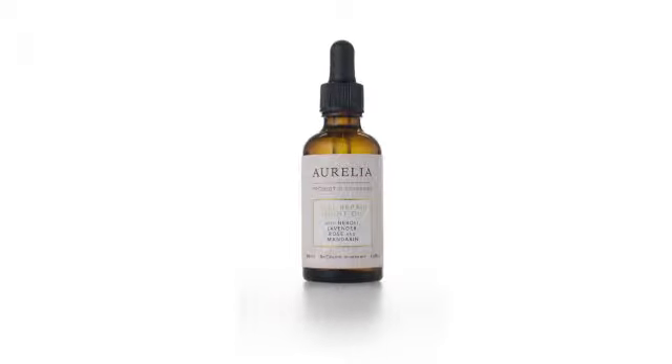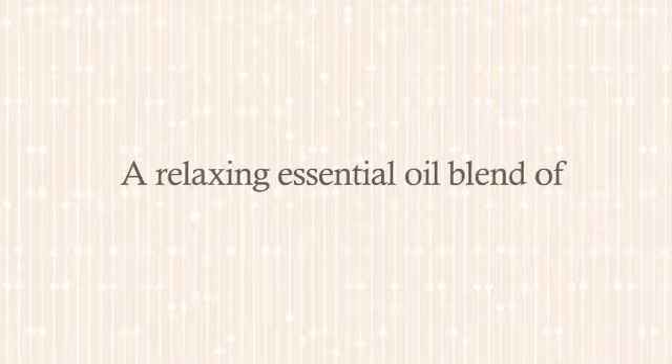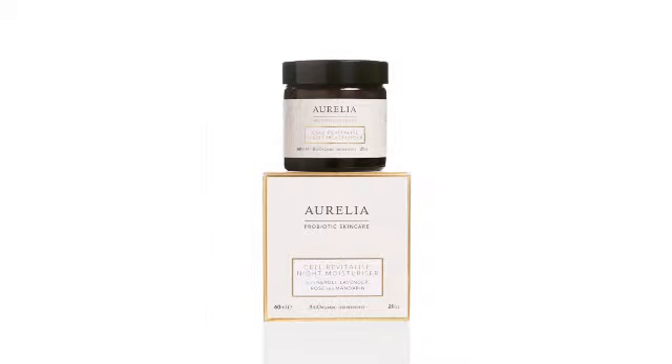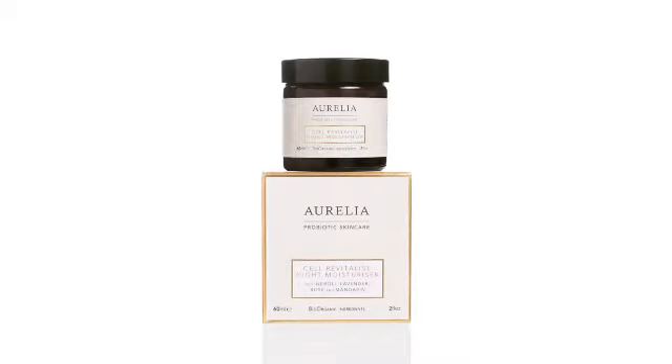If the skin is very dry, apply OVA Aurelia Cell Repair Night Oil for even deeper hydration. A relaxing essential oil blend of neroli, lavender, rose and mandarin work harmoniously within this luxurious, hydrating overnight moisturiser.